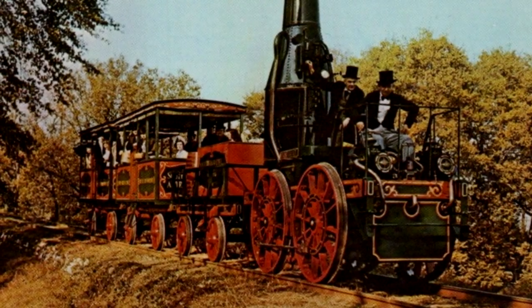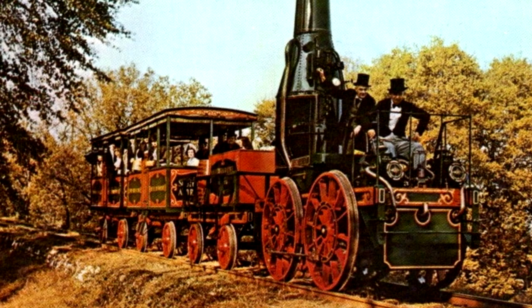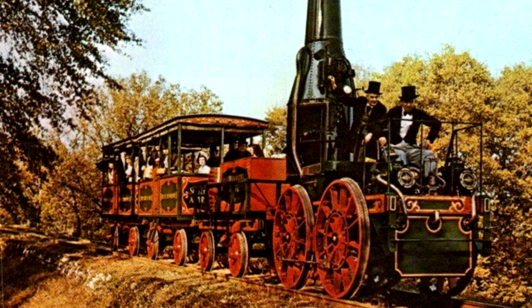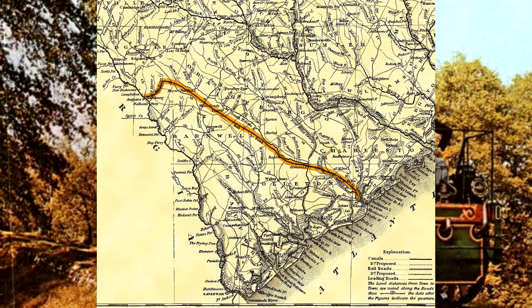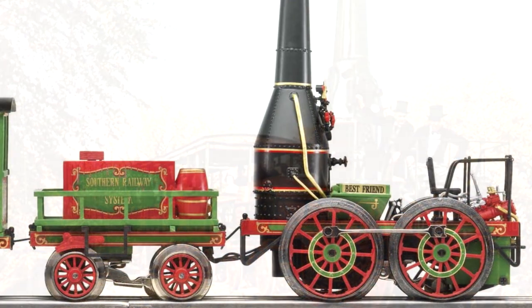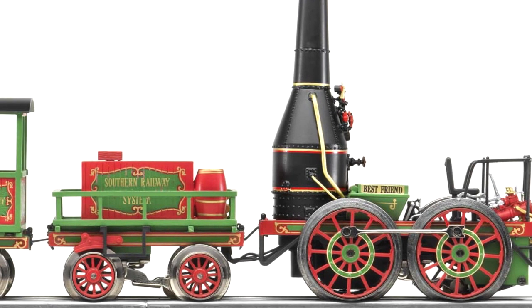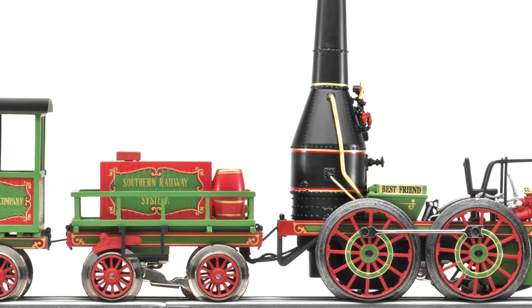The Best Friend of Charleston is one of the earliest locomotives constructed in America. It was delivered in October of 1830, and its first run was December 25th that same year. It was built for the South Carolina Canal and Railroad Company by the West Point Foundry of New York. The Best Friend of Charleston is actually an unofficial name, but it was based off of the fact that it operated in Charleston, South Carolina. It was a 0-4-0 locomotive — a very early design, as I'm sure you can tell.